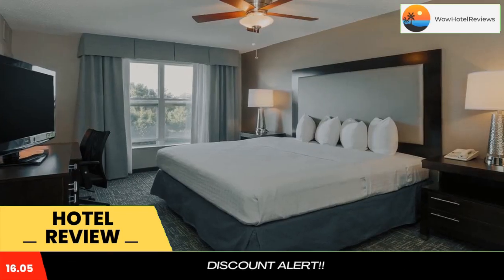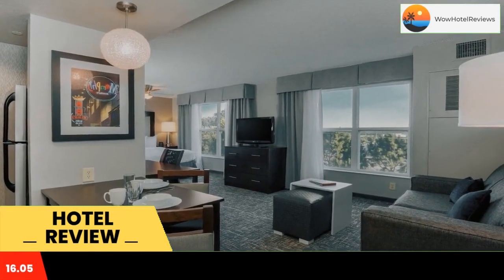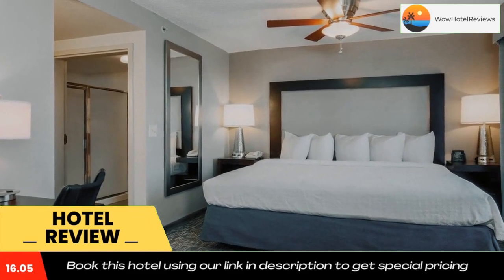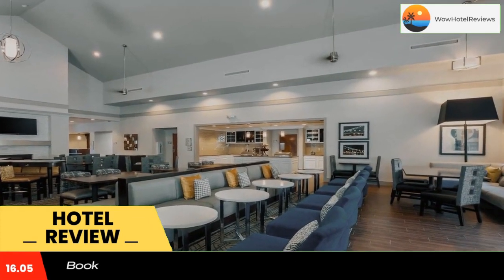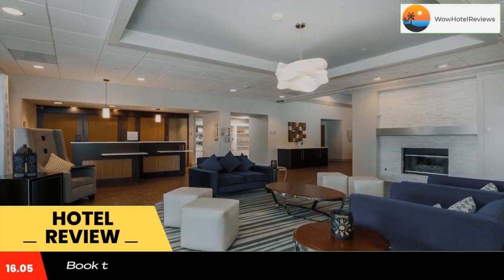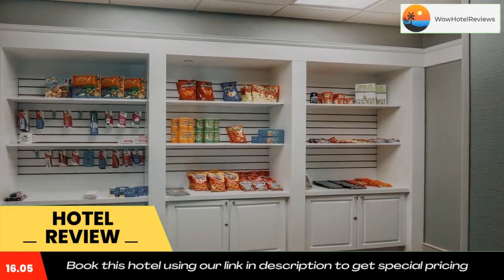With services such as a free hot breakfast and evening reception Monday through Thursday, the Southwind Homewood Suites by Hilton ensures a comfortable stay. After working in the executive business center, guests can go for a swim in the pool or work out in the fitness room. Use our link in the description to get a special discount on this hotel. Don't forget to like and subscribe to our channel.